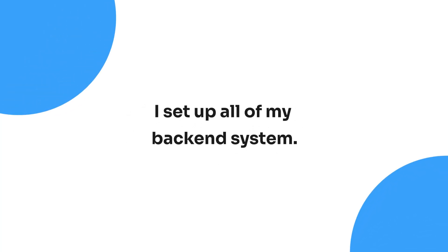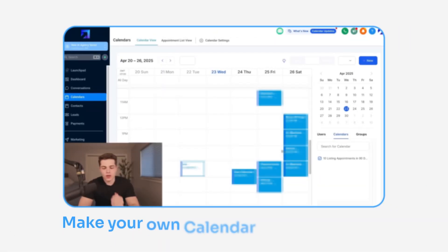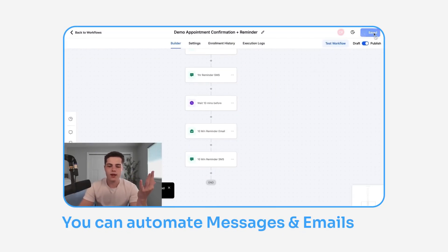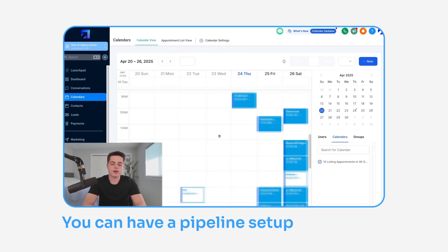Step two was setting up all of my backend systems — everything from my calendar that real estate agents can book sales appointments on, to appointment reminder automations, funnels, and even setting up my phone number. The main key tool I used for this is called Go High Level. I've been in the agency space for a few years and it's been my main tool throughout my entire career. On Go High Level you can build funnels and websites, set up a calendar for Zoom bookings, create automations that send text and email reminders, and maintain a pipeline to track which leads are likely to close.